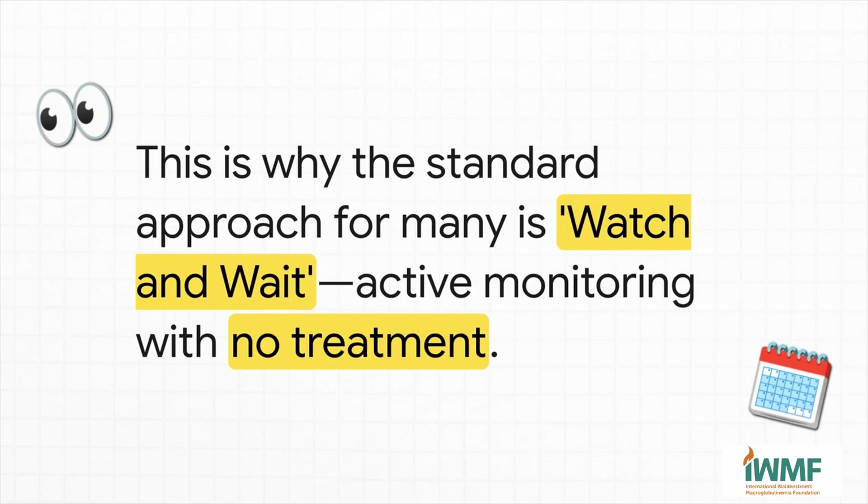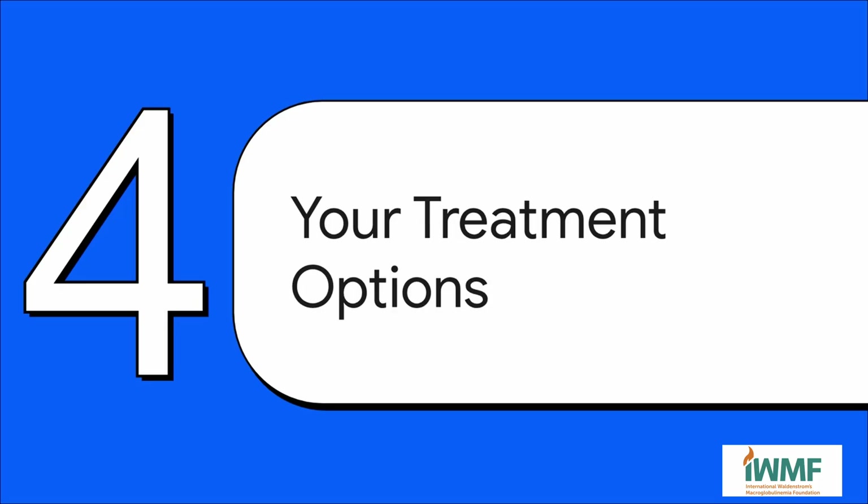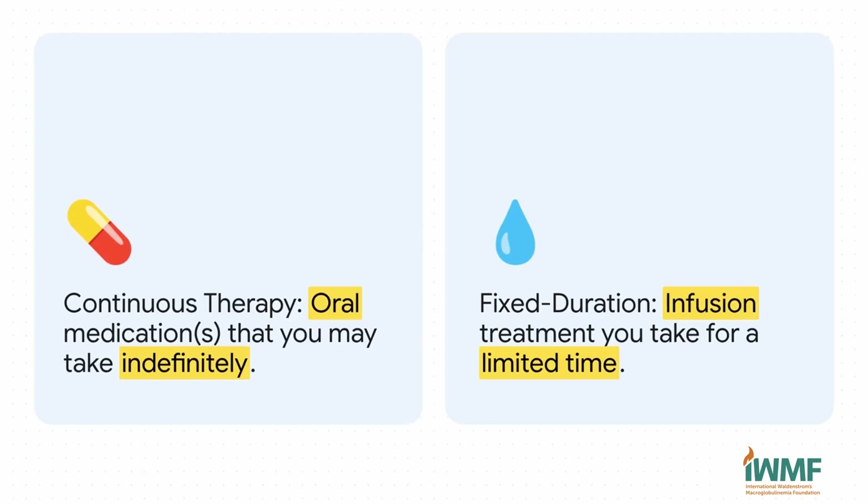That's why the standard of care for so many people is something called watch and wait. It sounds passive, but it's actually very active. If you don't have any symptoms, there is absolutely no benefit to starting treatment and dealing with all the side effects — your doctor just keeps a close eye on you with regular checkups and blood tests. But when it is finally time to treat, the treatment landscape has completely changed for the better. There are two main approaches: continuous therapy — usually pills you take at home and keep taking — and fixed-duration therapy, which is usually infusions at a clinic for a set amount of time, after which you stop and hopefully enjoy a long remission. There are a ton of really effective options in both categories now.